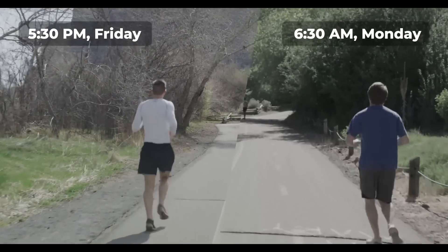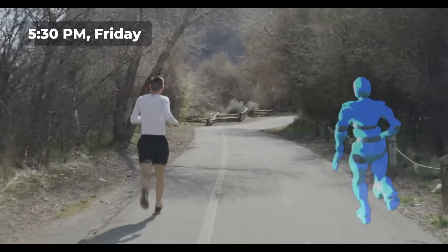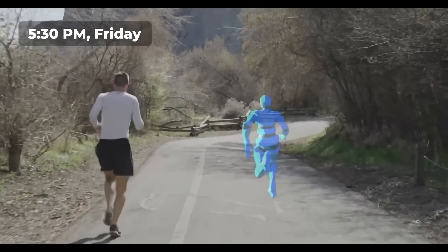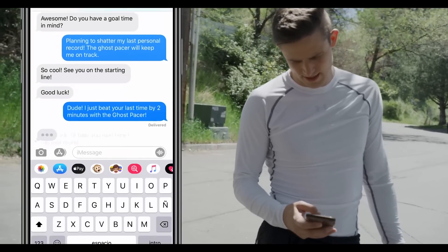With the Ghost Pacer, you can race your friends, even when you can't run at the same time. Run against an avatar that matches their route and speed from a previous workout, giving you a competitive advantage and bragging rights.